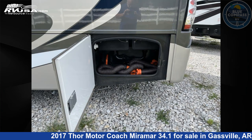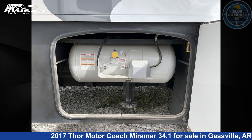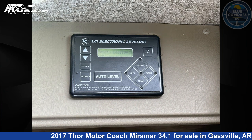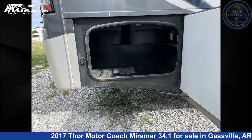This 2017 Thor Motor Coach Miramar 34.1 is built on a Ford F53 chassis. Remember this is an AI generated video of one of thousands of classified listings on RVUSA.com. If you're interested in this unit, visit the link in the video description to view more photos and the current price, or reach out to the seller.